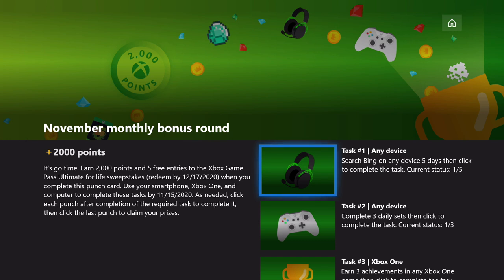Feel free to use the support link in the description if you want to let Microsoft know that you want to see more of these punch cards in your country and let them know what your country is. This is going to be a multiple task punch card like it has been in the last few months.